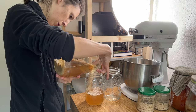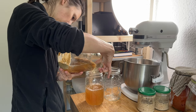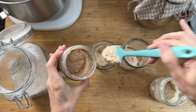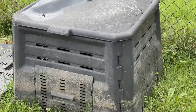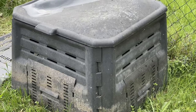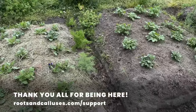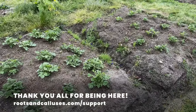The day before we left I refreshed my kombucha a final time. I gave the sourdough a final feeding and placed it in the fridge to rest there for the week. The day we left, the mosquitoes arrived in the garden — I was almost happy to flee. So long, and thanks for being here. If you want to support the channel, go to rootsandcallices.com/support.